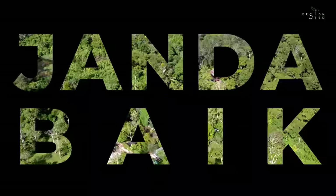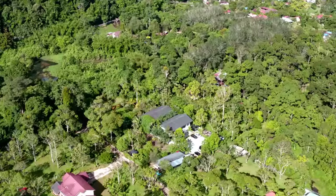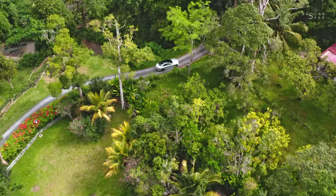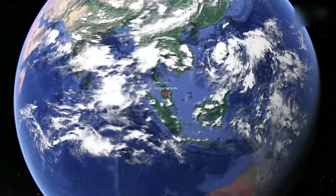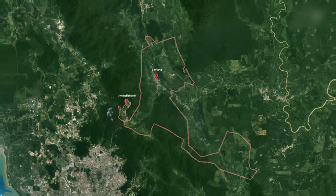Janda Baik is situated in the rainforest reserve of Bentong, just 40 minutes' drive from the heart of Kuala Lumpur. It is also a moderate distance away from the more popular Genting Highlands.